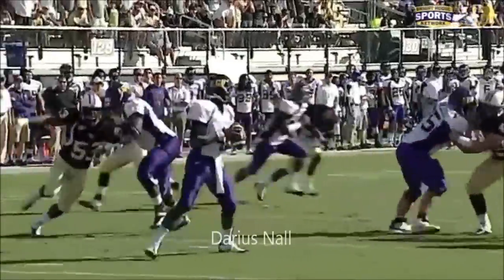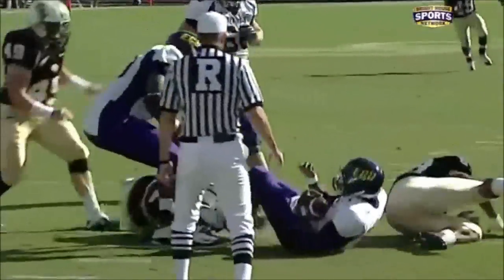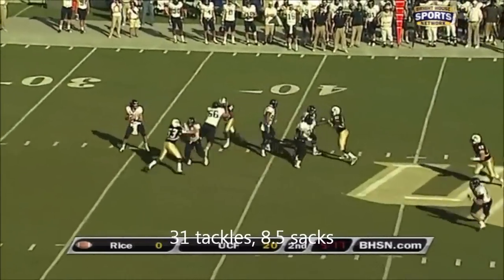99 yards! And that's what you can do when you have a Darius Nall — bring him on the edge and look at that speed. Able to drag him down, really making this difficult.